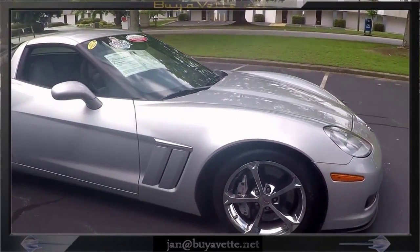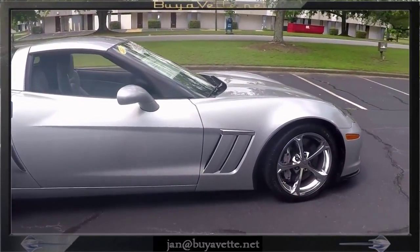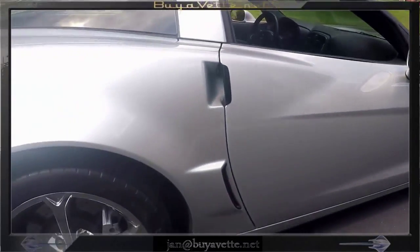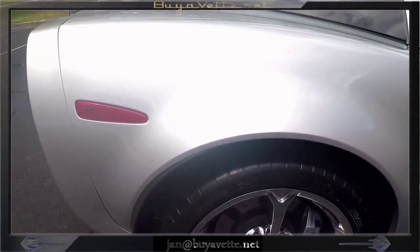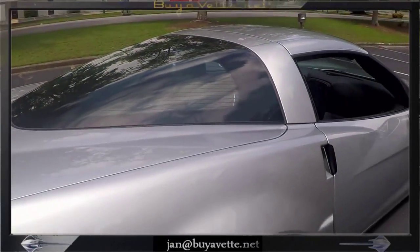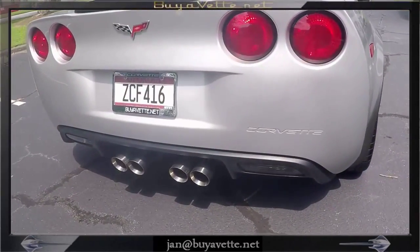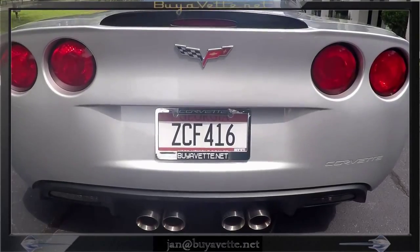Look here how clean this car is — it even comes with a clear bra, or what we call an invisible bra, for the front of the car. The paint is in very nice condition. Look at those nice wheels and silver calipers. Coming to the rear glass and hatch, this car has no visible blemishes anywhere — nice large tips on the rear — a very nice and clean car.